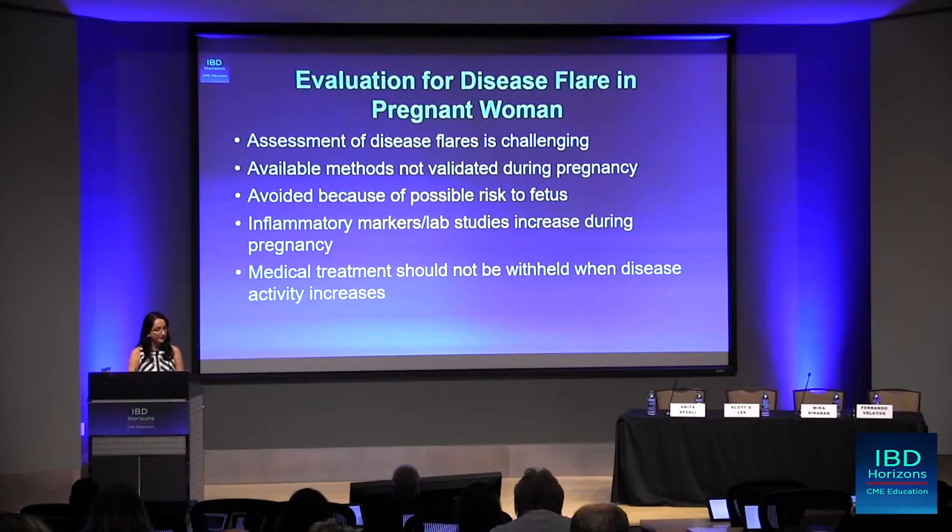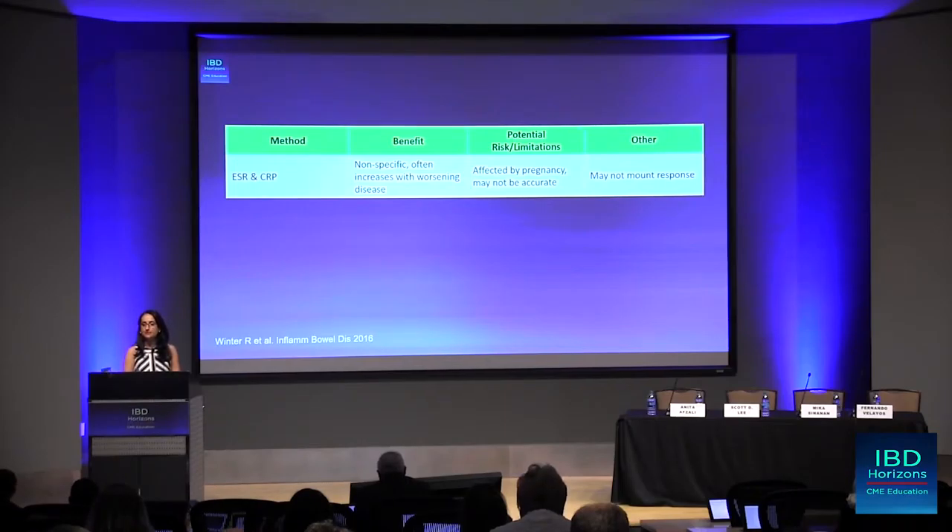How do we evaluate a patient who has inflammatory bowel disease and is now pregnant? This can be challenging. They're pregnant, so you're limited on some of the modalities available to evaluate your patient, and some of these modalities have not even been tested consistently during pregnancy to see how good they are at evaluating disease activity. We certainly want to avoid any potential risk to the fetus, and specifically our lab testing such as inflammatory markers naturally increase during pregnancy. What I want to emphasize is that medical treatment should not be withheld if a patient during pregnancy has increased bowel symptoms.